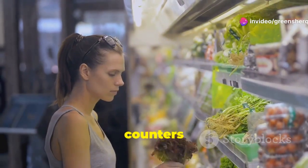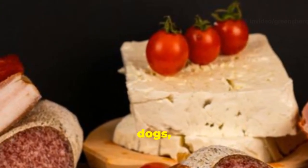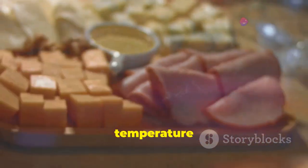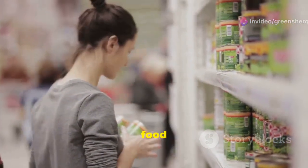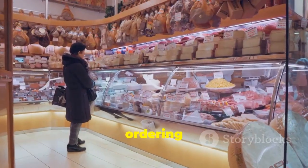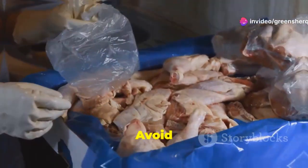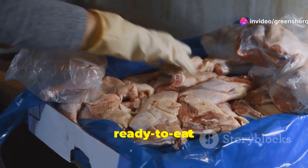You can also prevent listeria contamination when dining out or purchasing food from grocery stores and deli counters. Avoid high-risk foods like deli meats, hot dogs, unpasteurized milk, and soft cheeses unless they are heated to an internal temperature of 165°F (74°C). Always check the expiration dates on food labels and discard any expired products. When ordering at a deli counter, request freshly sliced meats and cheeses, and avoid letting raw meat, poultry, or seafood come into contact with ready-to-eat foods.